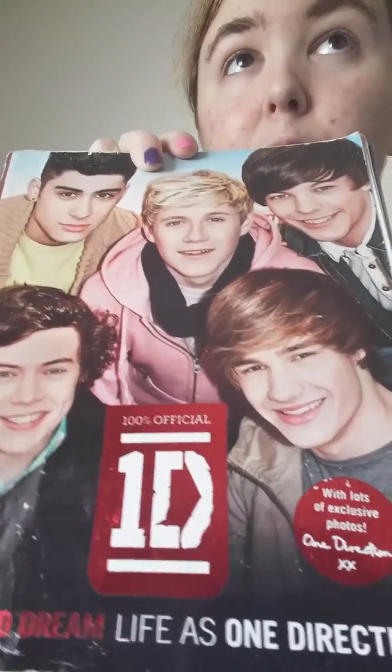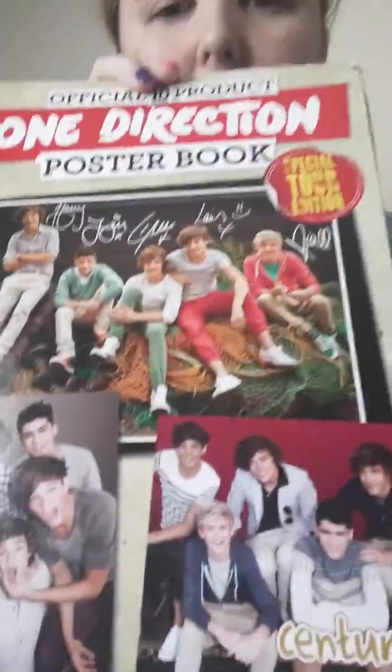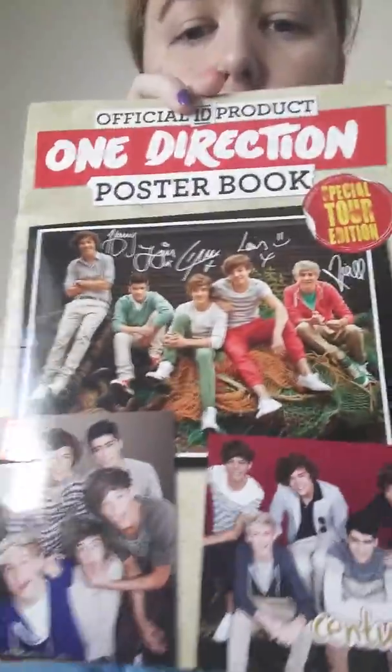I have this 1D notebook — almost all the pages are gone because I used it for school. Then, in no particular order, I have their Who We Are book. I've read this so many times; I've read all their books so many times.